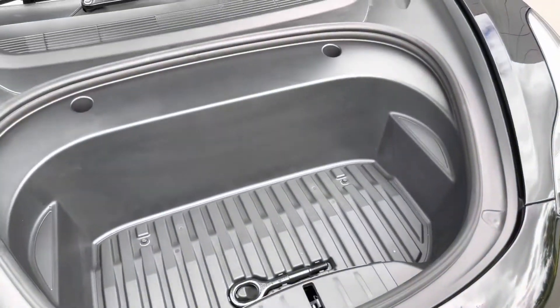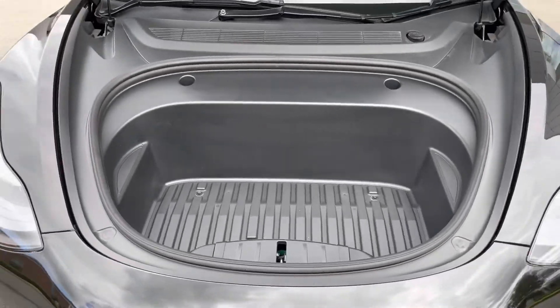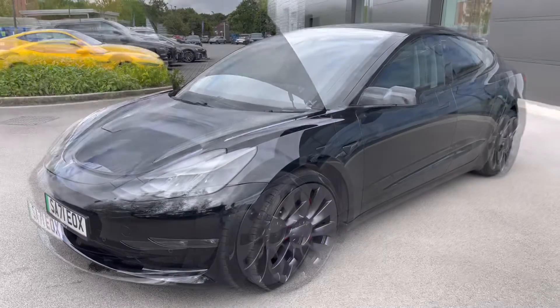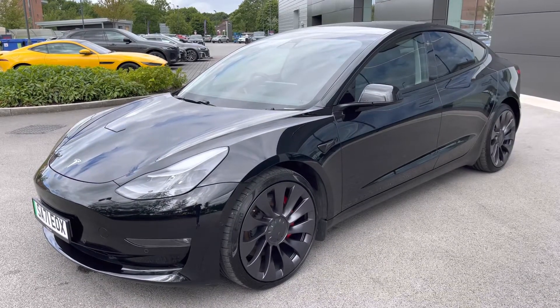The more eagle-eyed viewer would have noticed the bonnet's open to reveal a front frunk, which is ideal for storing additional items on top of the plenty of space available in the rear boot. As one of our MotorMatch vehicles, this car benefits from a minimum 1,000-mile, 30-day warranty, so you can buy it today with complete peace of mind.